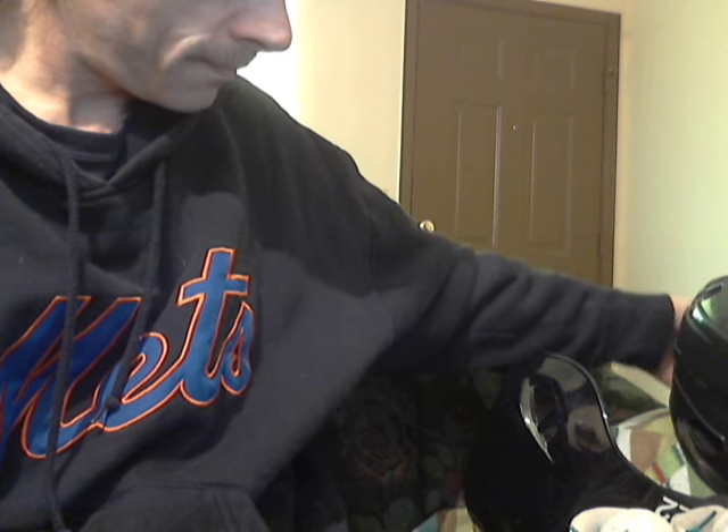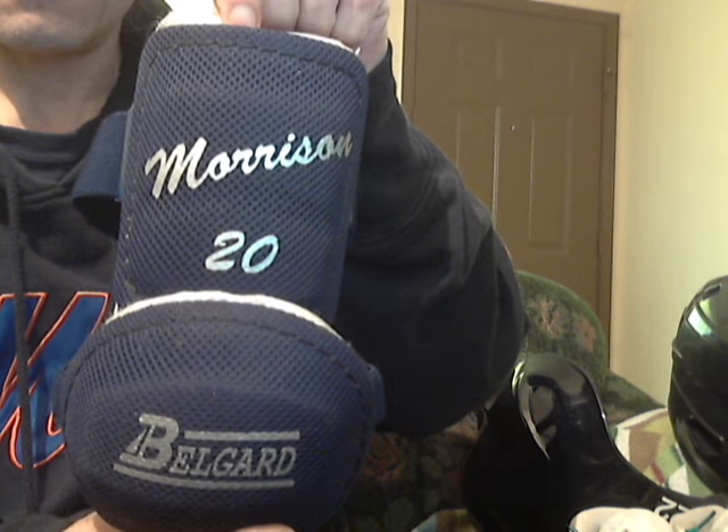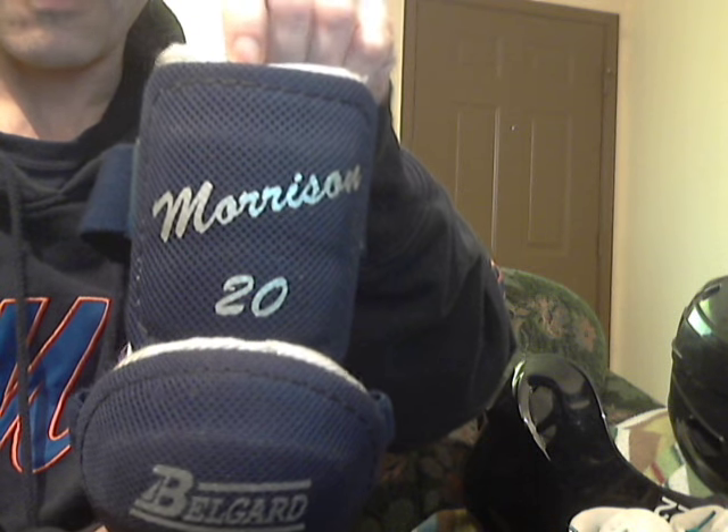Next thing I saw — I think this is an elbow pad from Logan Morrison. Not sure, but I grabbed it anyway. He only wanted a buck for it.